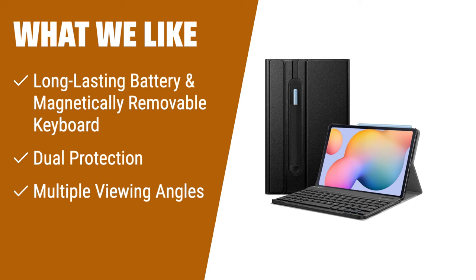With a long-lasting battery life of up to 230 hours, you can work uninterrupted. The case also offers dual protection with a durable PU leather cover and a premium polycarbonate shell. Additionally, the adjustable viewing angles ensure optimal comfort while using your tablet.